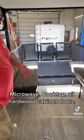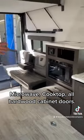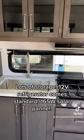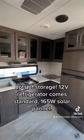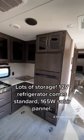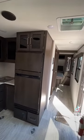Got microwave, cooktop, all hardwood cabinet doors, lots of storage. 12 volt refrigerator is standard, and a 165 watt solar panel to keep the battery charged is standard.